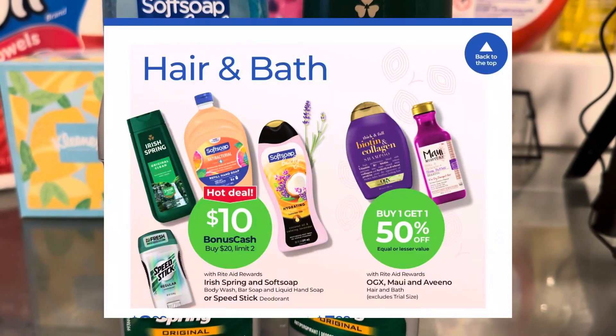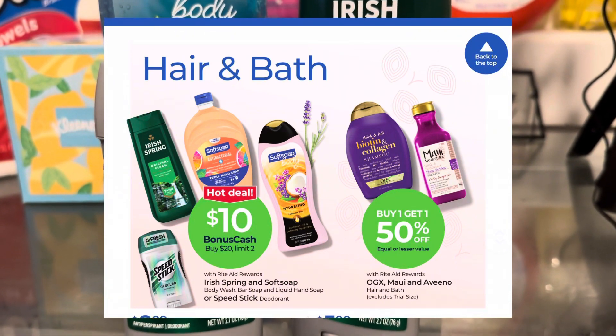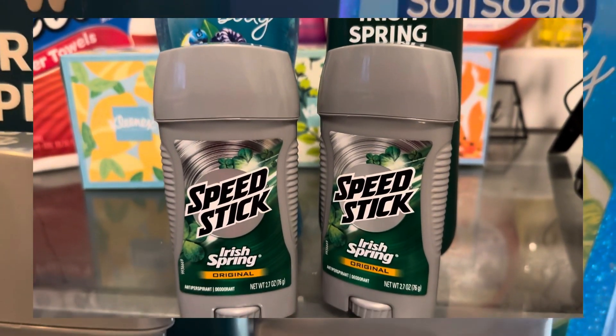The deal was: you buy $20 worth of these items — Soft Soap, Irish Spring, or Speed Stick — and you're going to get back $10. So we reached that limit and the total comes to $21.26.